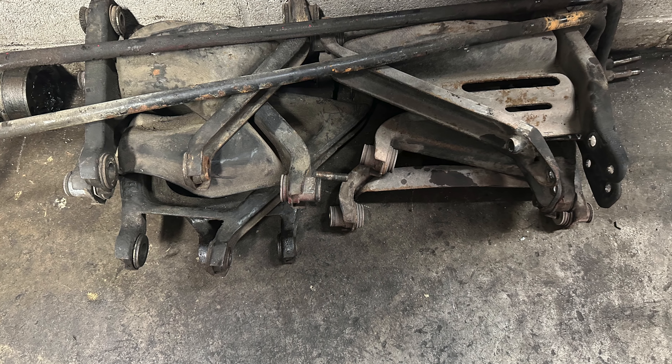I already have the carpet pattern for the 328, so I started making the carpets since the originals are all shot and smell. That gives me a little head start. Today I was pre-drilling all the holes in that bottom panel, which is going to get powder coated black on both sides for durability.